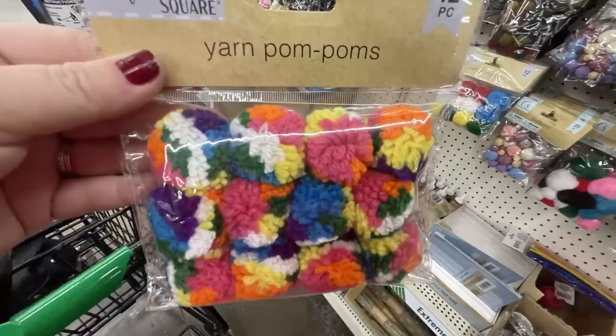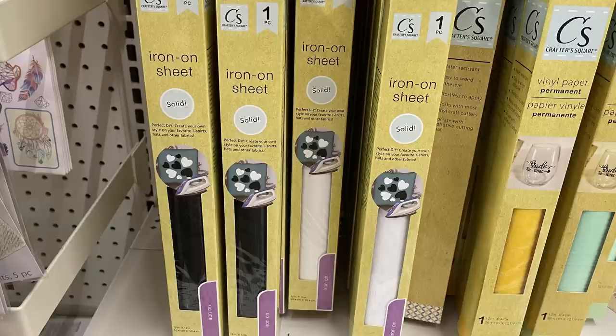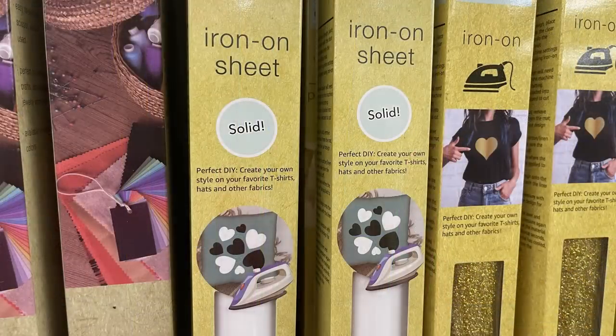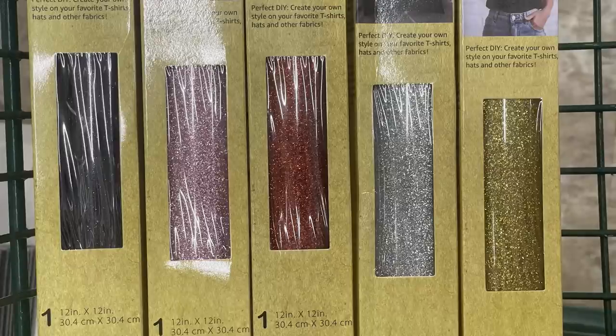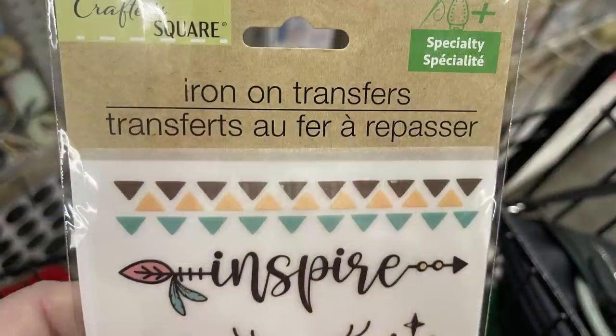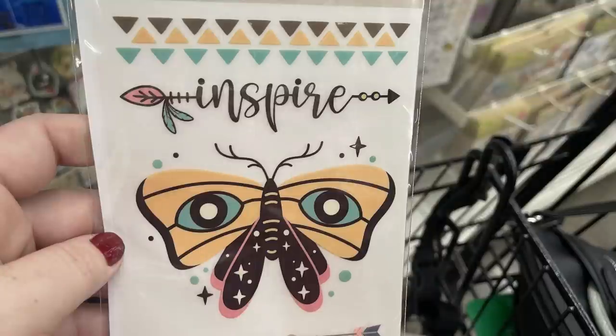There are yarn pom-poms — you get 12 pieces of solid colors or a mixture of 12 pieces. There's new iron-on solid vinyl from Dollar Tree in 12 by 12 squares: solid white and solid black. I showed this on Tuesday as well. They've restocked all the iron-on glitter and fluorescent colors, all 12 by 12, or you can get iron-on transfers that are already cut out with their own design.